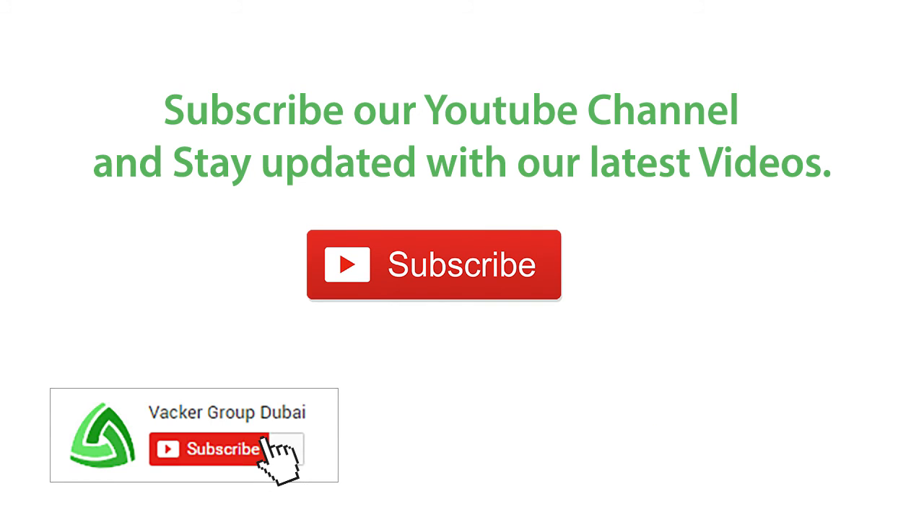Subscribe to our YouTube channel and stay updated with our latest videos. Thank you.